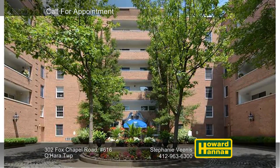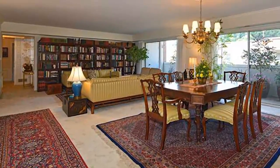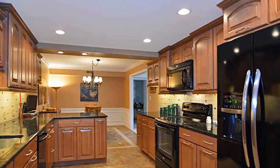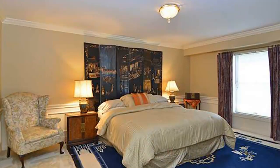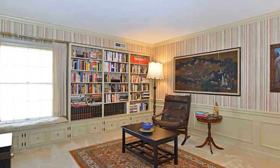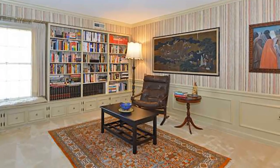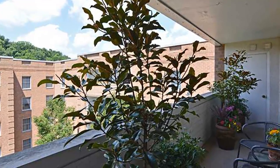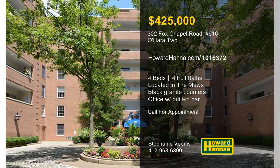This four-bedroom, four-bath condominium unit in O'Hara Township's The Muse has been renovated throughout. Crown molding and wainscoting encircle the living and dining rooms, brightened by a brass chandelier. Recently remodeled, the kitchen provides hardwood cabinetry, black granite counters, and high-quality appliances. Warm, neutral decor enhances the freshly painted master suite, which adjoins an updated full bath. A wall of built-ins provides storage in the office, also enhanced by a built-in bar with a full-size refrigerator. Breathe the fresh air on the covered double balcony, or enjoy a relaxing dip in the building's indoor pool. For more information and the chance to take a personal tour, contact Stephanie Venus.